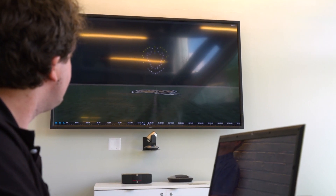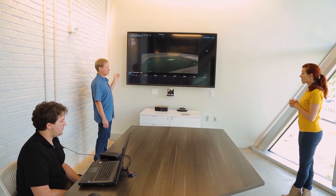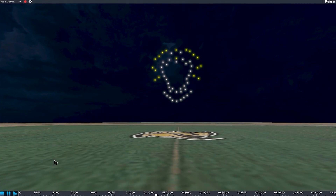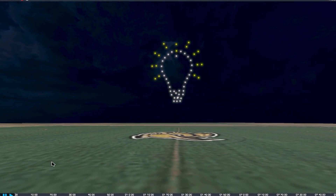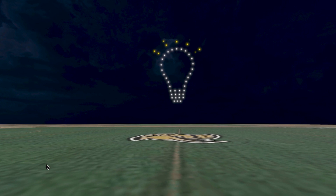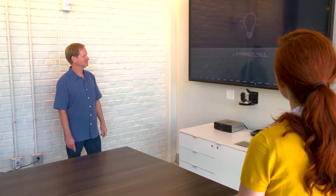This is the software we use to create our shows. We can do a quick run-through and you'll see what we're going to see tonight. It's a 2D preview to our 3D show. Oh my gosh, look at that. So here's the innovation light bulb — that is magnificent.